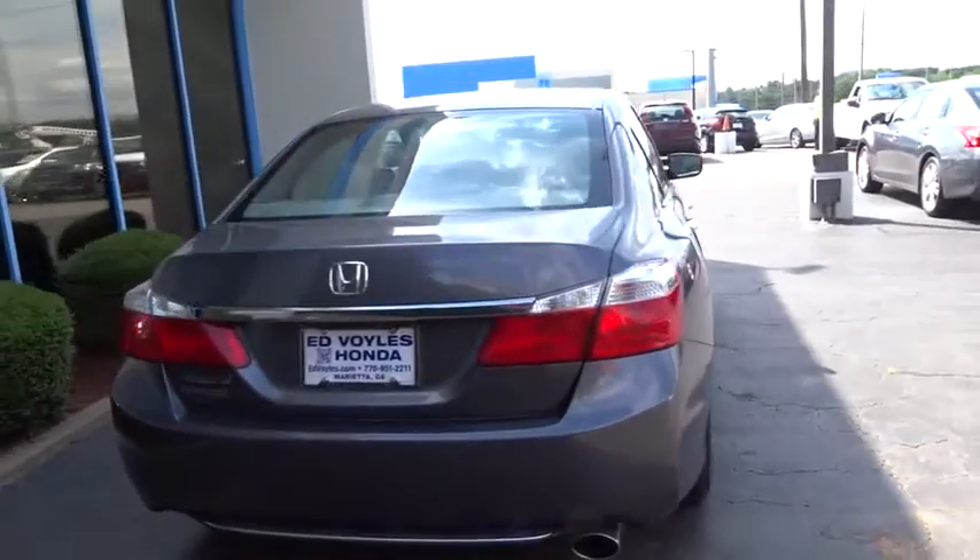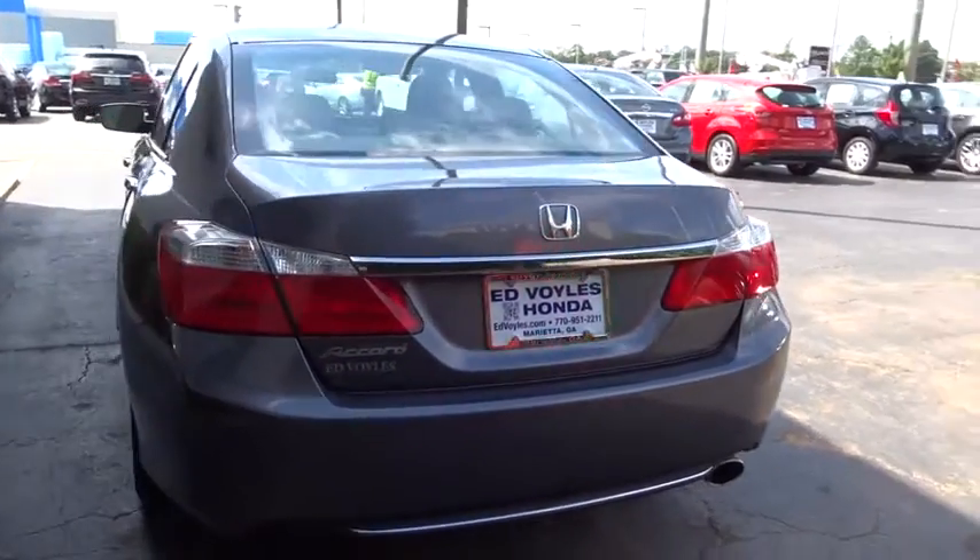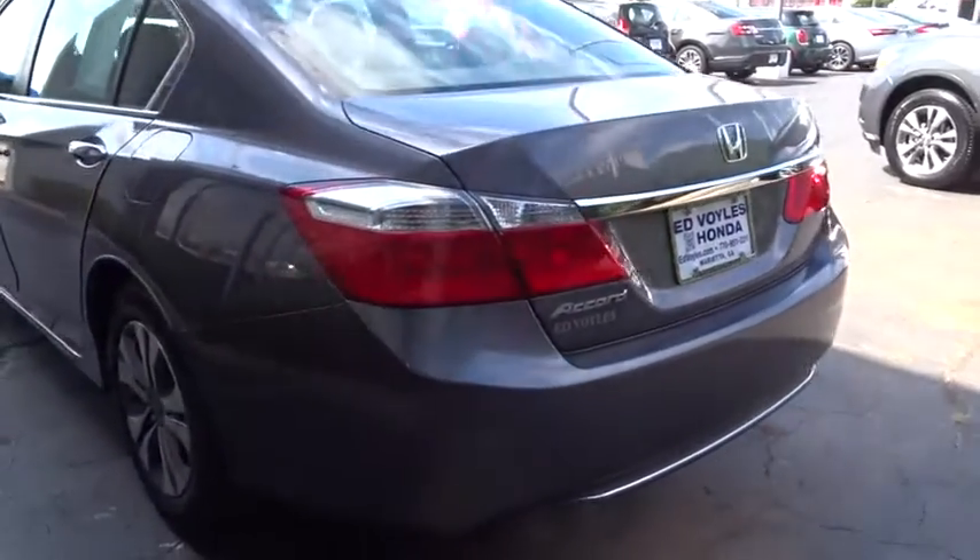Steering wheel audio controls. Stability control. Traction control. Keyless entry. Anti-lock braking system. Backup camera.